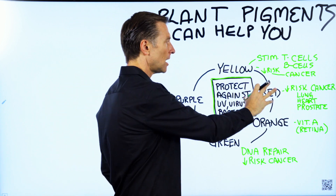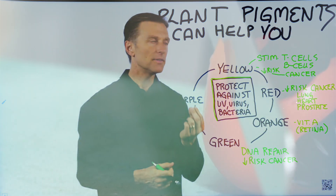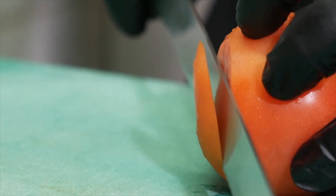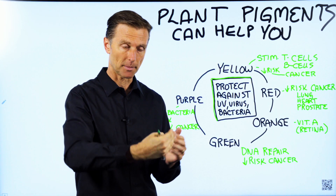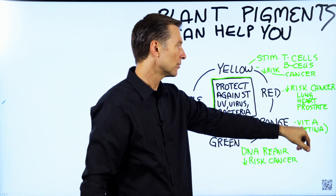All you need to know is that the different colors have different chemical phytonutrients that give different effects. The red pigment in tomatoes, for example, can decrease the risk of certain types of cancer to the lung, heart, and prostate. Then you have the orange pigment, which is like the pre-vitamin A, which can then turn into the active form of vitamin A — retinol.